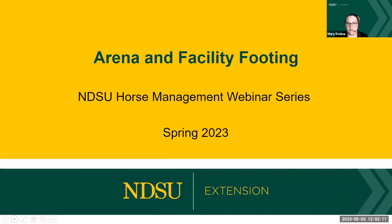Good afternoon. Thank you so much for joining us. This is our fourth and final NDSU Extension Horse Management webinar series. We're so glad you joined us for all four of them. You're getting the email and they're all on the playlist on YouTube, so you can watch them at any time. This one will be emailed out as well.